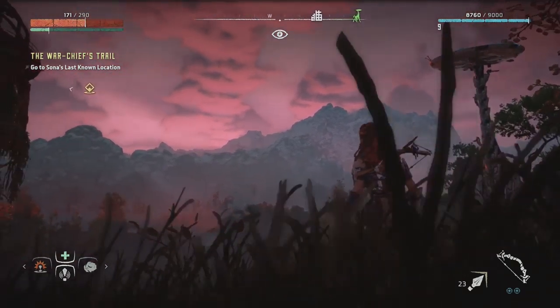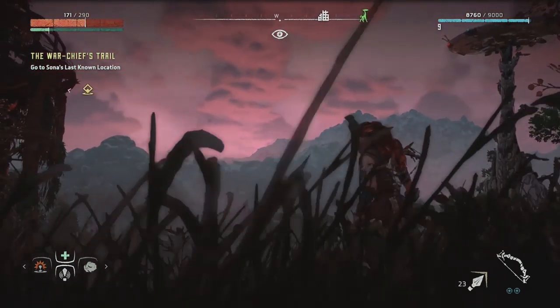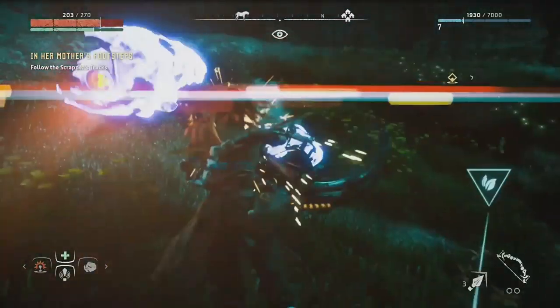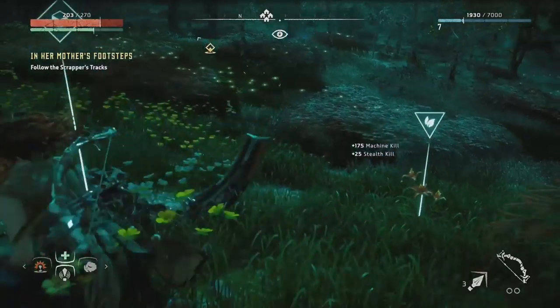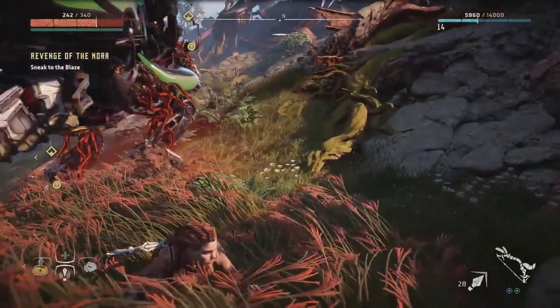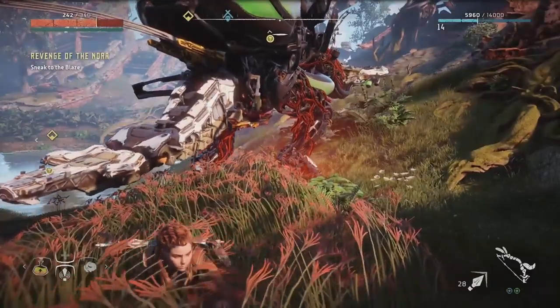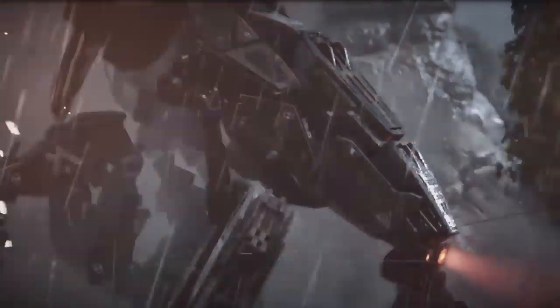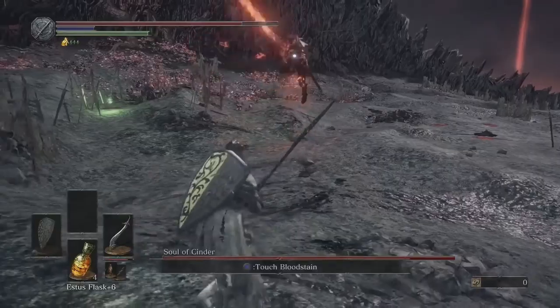Horizon Zero Dawn is another game with a tremendous atmosphere. The Embrace is a beautifully designed world that somehow perfectly blends machinery and Celtic warrior tribes. I found the stealth and combat — Horizon Zero Dawn's main gameplay mechanics — to be a little thin, but it's still worth exploring the world, taking down giant machines, and admiring their spectacle. Horizon Zero Dawn leaves PS Now on the 7th of April as well.